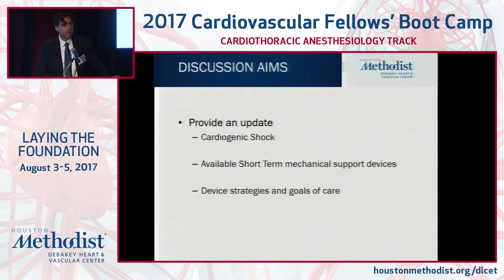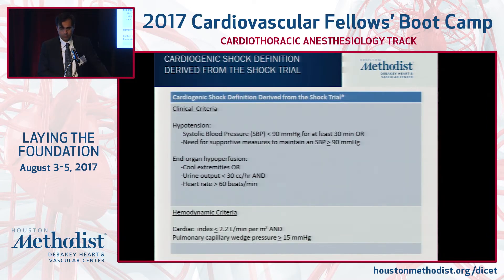I'd like to provide an update on shock. I'll give you a working definition, which I think is very straightforward, but really focus on short-term mechanical devices that can be placed percutaneously — not surgical short-term devices — and put this in perspective as which device for which patient, device strategies, and ultimate goals of care.